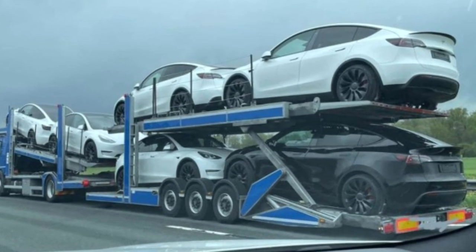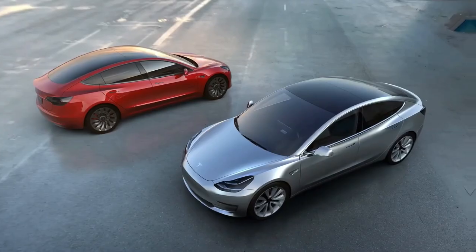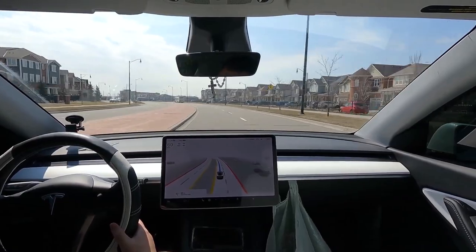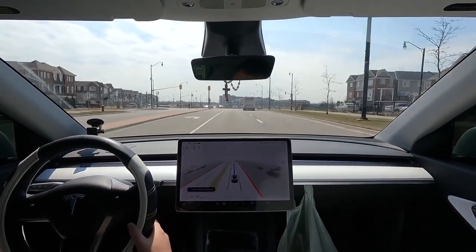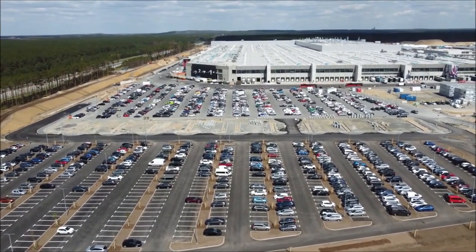Today we're getting into the latest Tesla news, including the new Model Y Performance shipment spotted again, Tesla increases prices for all Model S, 3, X, and Y variants, Tesla also hikes full self-driving price in Canada by $2,200, and Tesla planning to buy 247 acres to expand Giga Berlin, and much more.